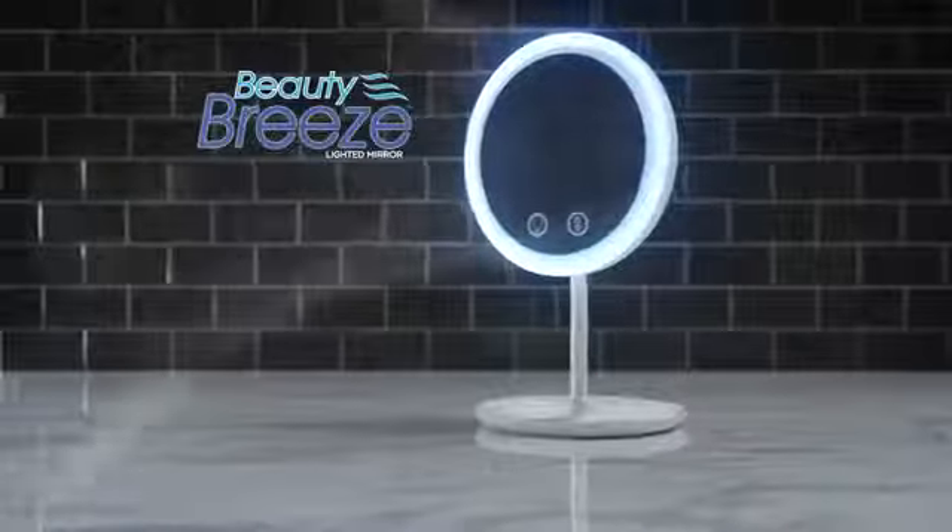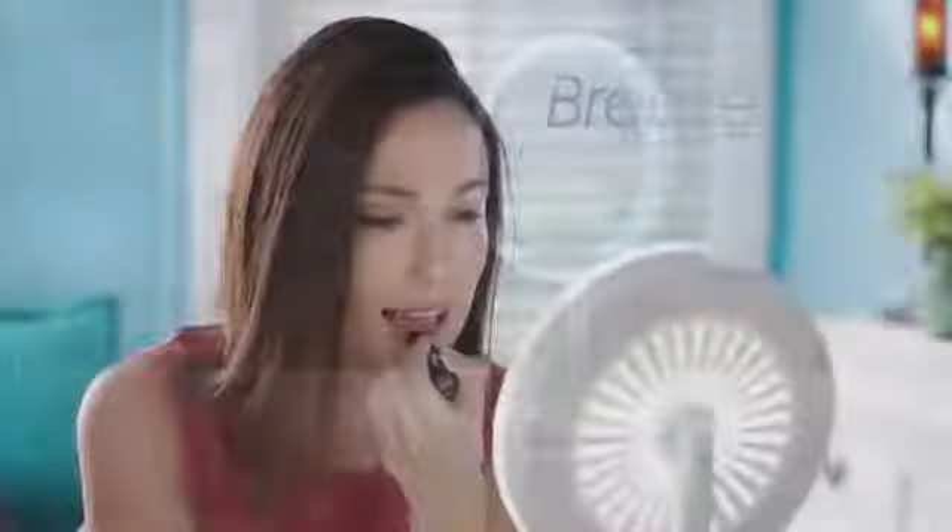Hot showers can leave your skin warm and wet so your makeup doesn't set, making it impossible to apply mascara, foundation, or blush while you're in a rush. What you need is Beauty Breeze — the time-saving, face-cooling, light-up vanity mirror with a built-in breeze.